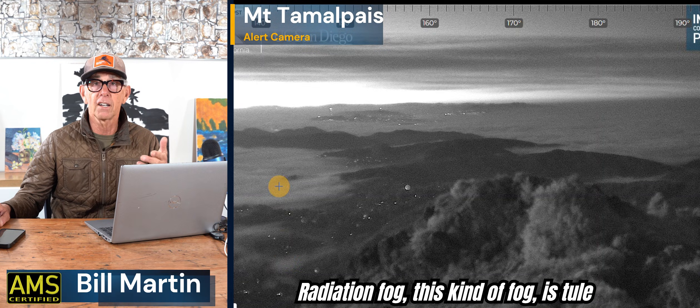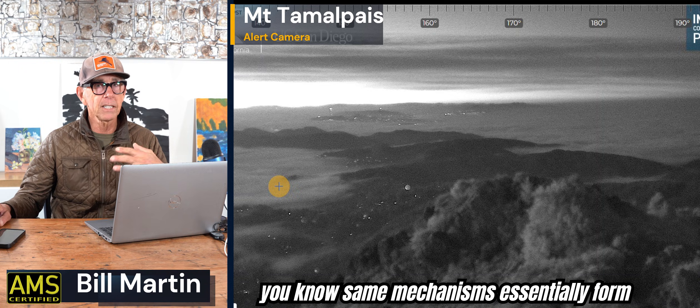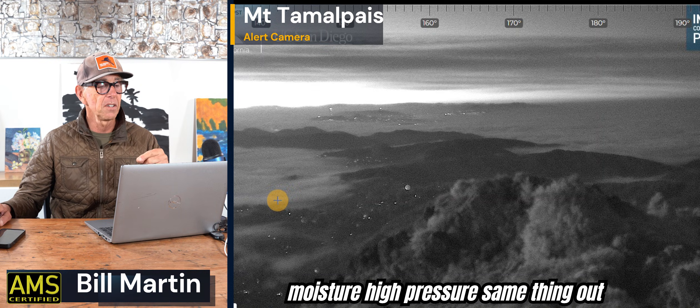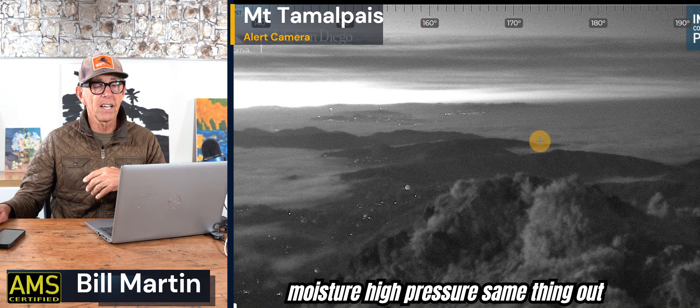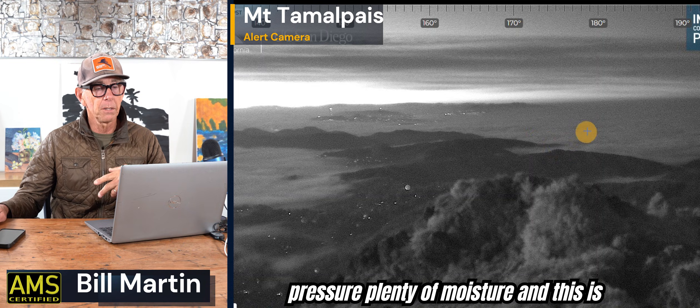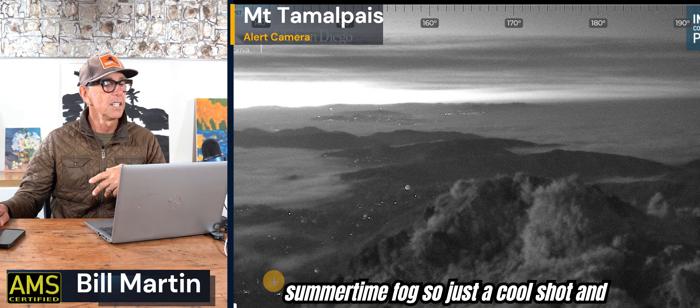You do see this time of year both types of fog. Radiation fog — this kind of fog is Tule fog, radiation fog, or valley fog. The same mechanisms essentially form the fog: cold land, moisture, high pressure. Same thing out here with the advection fog: cooler ocean, high pressure, plenty of moisture. The advection fog is more of a summertime fog. So just a cool shot.